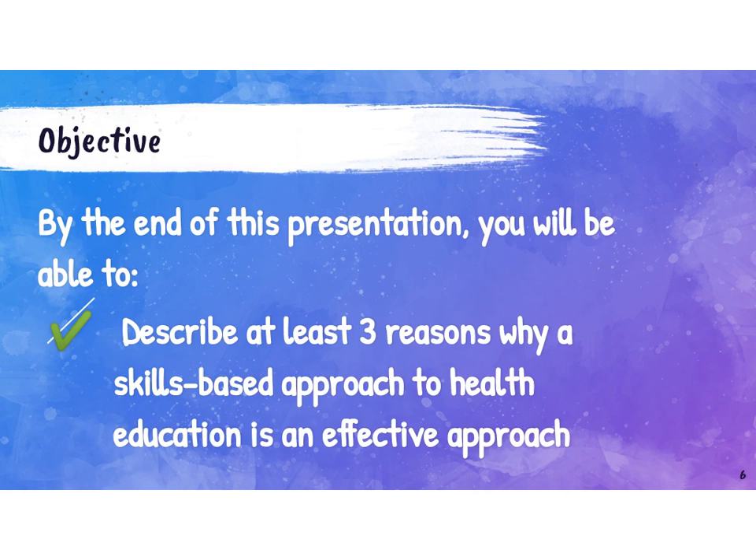What is the goal of this presentation? I'm hoping that you will be able to describe at least three reasons why a skills-based approach to health education is an effective approach after this presentation. It's going to be a quick overview. I could talk for hours about why skills-based health education makes sense, but hopefully this will provide you with some of those high-level reasons. You might also want to think about how you would use this information to talk to administrators or parents.